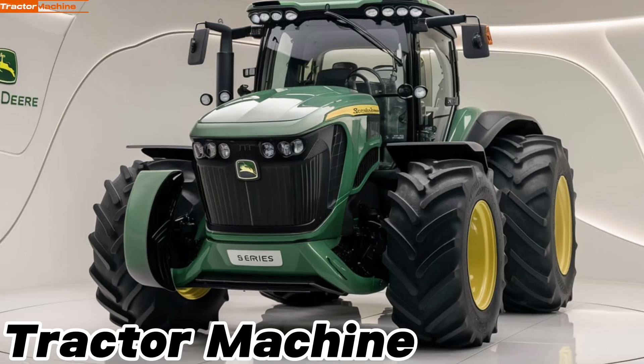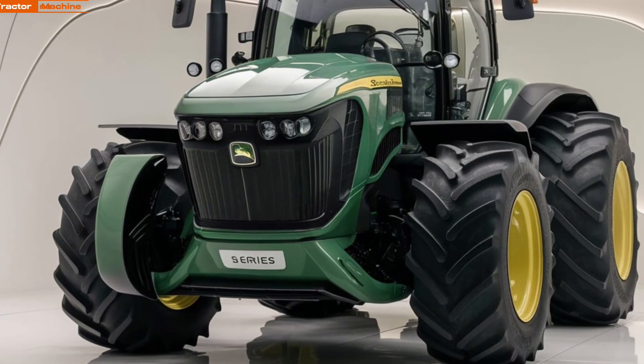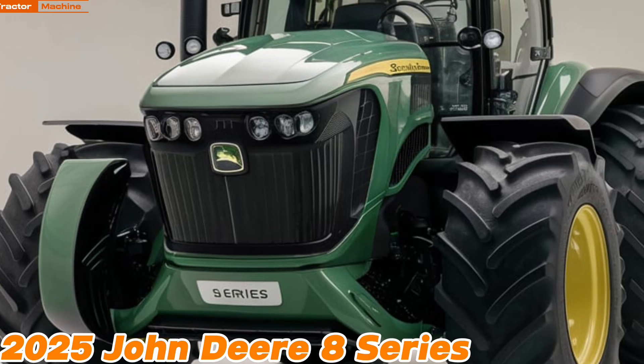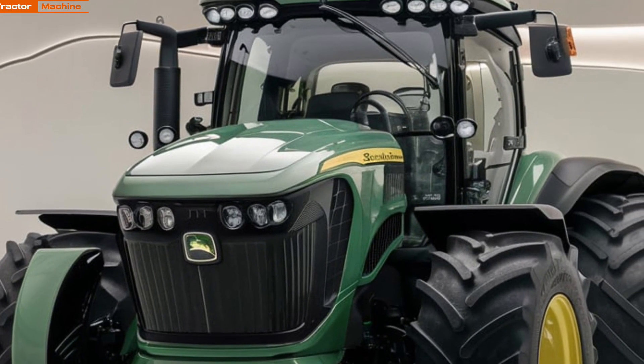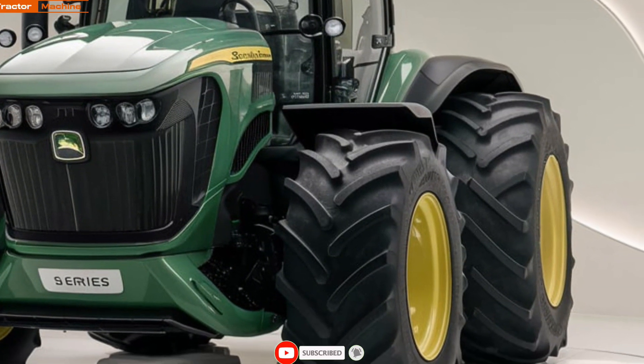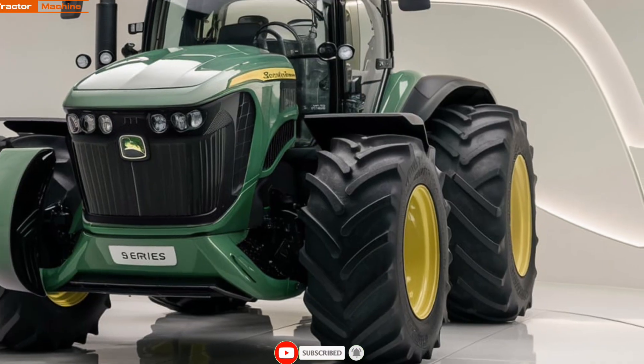Welcome back to Tractor Machine. Today we're diving into the groundbreaking 2025 John Deere 8 Series tractor, a major leap in modern farming technology. John Deere's latest addition to their lineup is set to redefine productivity and efficiency in agriculture.